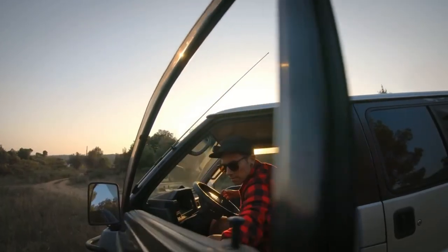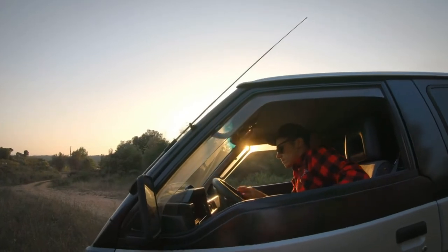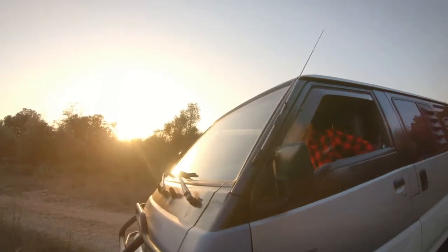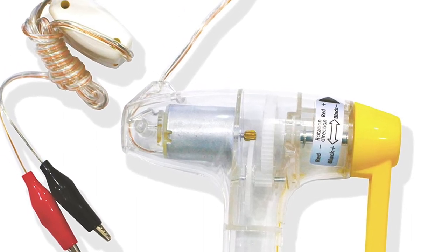The Genius Factory Deluxe Hand Crank DC Generator is perfect for anyone who needs a reliable generator. Whether you're a homeowner who wants to be prepared for a power outage, a camper who needs to keep the lights on, or a small business owner who wants to be ready for anything, this generator is sure to meet your needs.